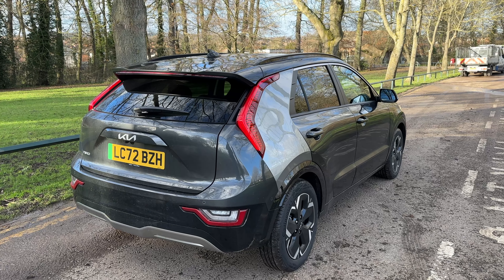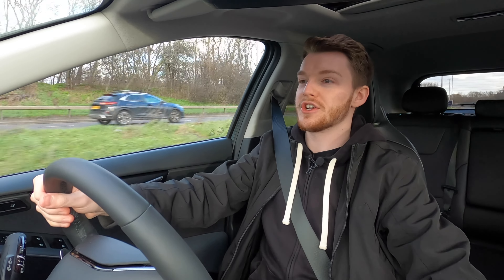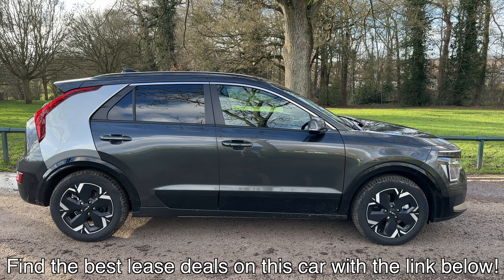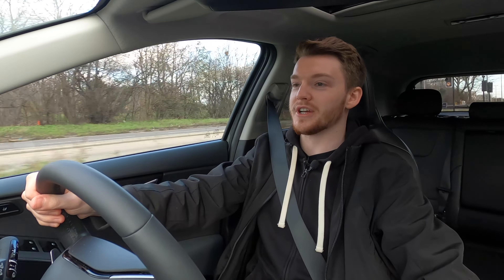We're going to talk about the spec options first, including the drivetrain and the different models before I hit the review. There are three drivetrain options: the normal self-charging hybrid, which is a 1.6 turbo — it's highly recommended, returns about 65 miles per gallon, and you don't have to worry about charging. Then there's a plug-in hybrid with a bit more power and all-electric mode, and then this one, the EV.